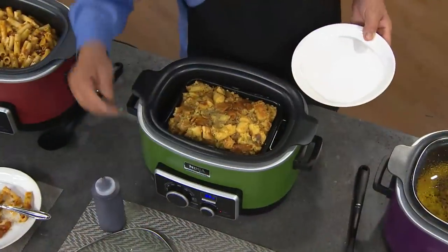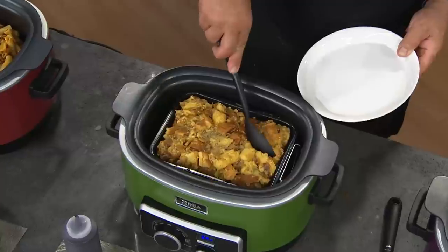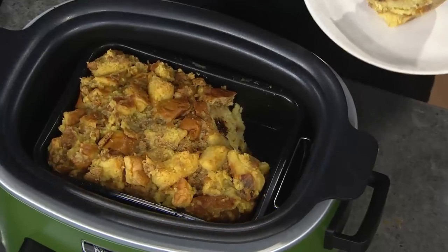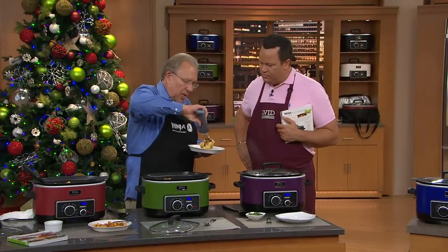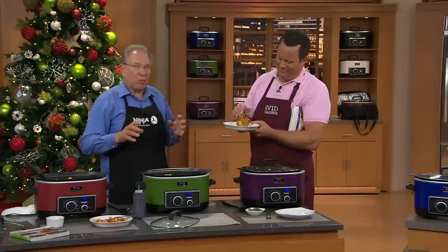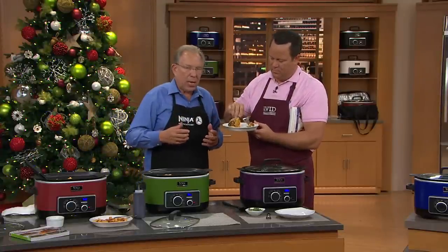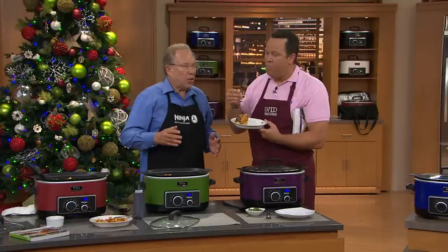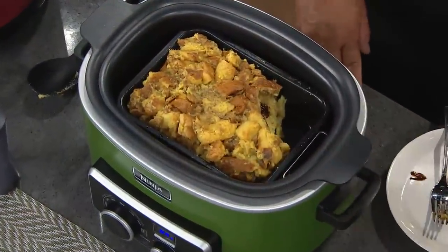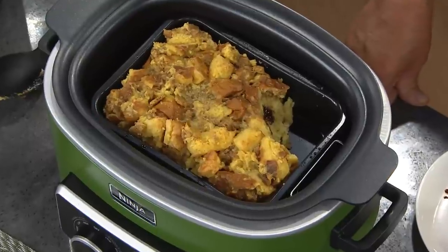Now we're going to use the steamer setting again to make a bread pudding. When we steam-bake, just like when we steam-roast, we're preserving the moisture that would normally be lost in a big dry oven. All your baked goods come out super moist, buttery, and delicious — and in this case, chocolate. And you know what? The next day, you could cut it into little planks and make French toast out of it, serving it with some maple syrup. Good morning!